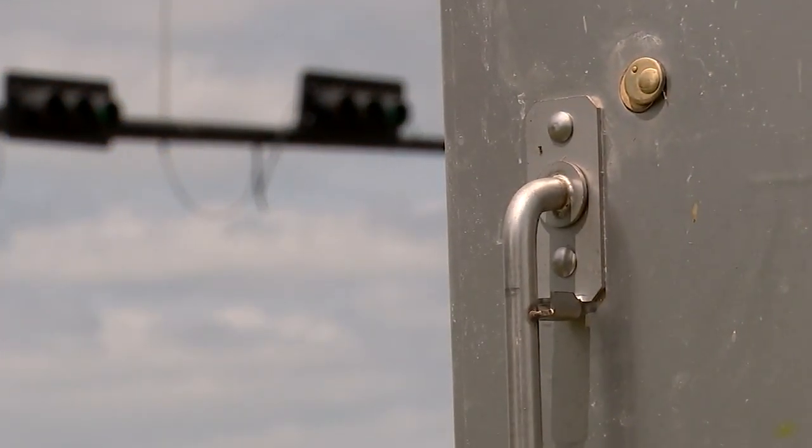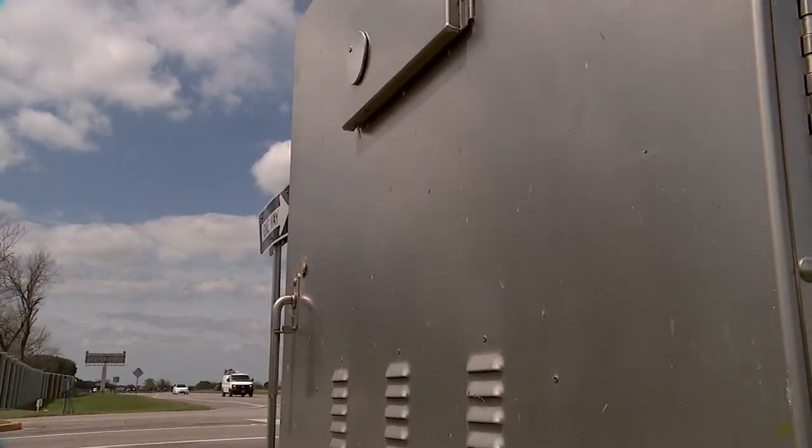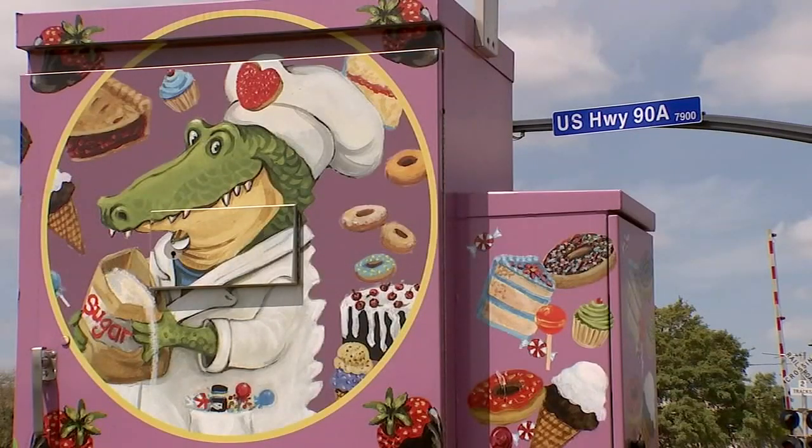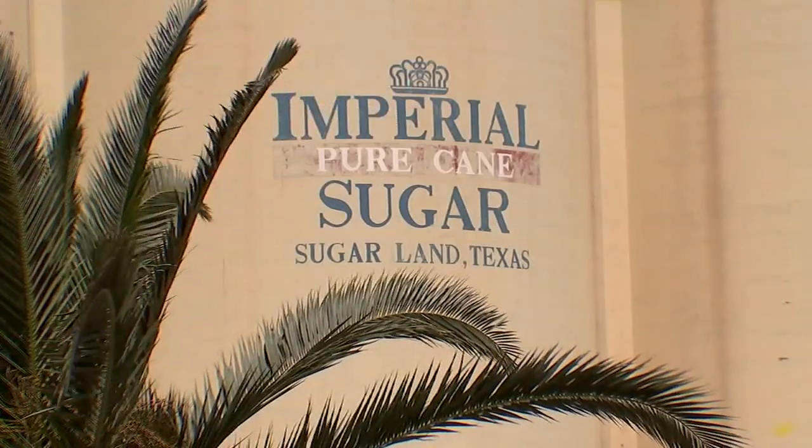They are silver, plain, and commercial-looking. Traffic control boxes on the side of the road are not much to look at, but they're looking pretty sweet here in Sugar Land.